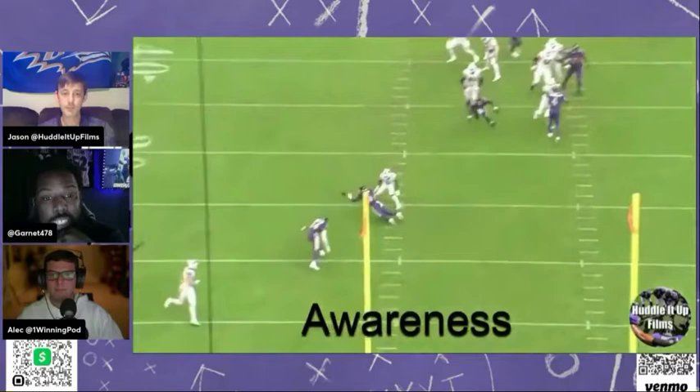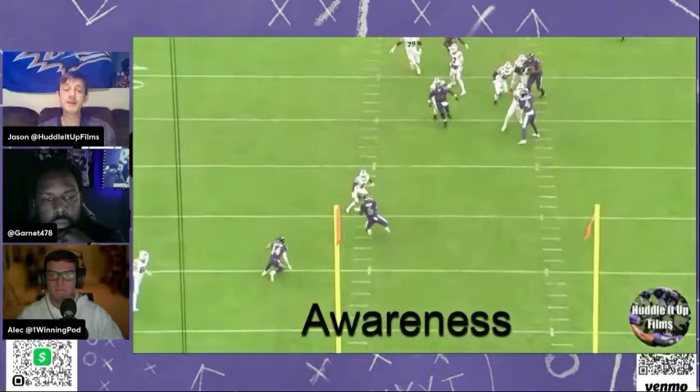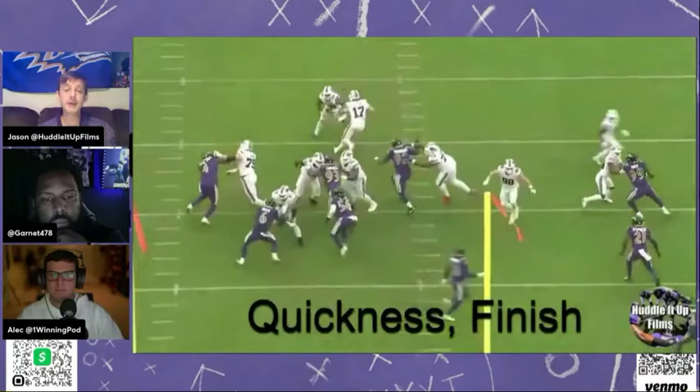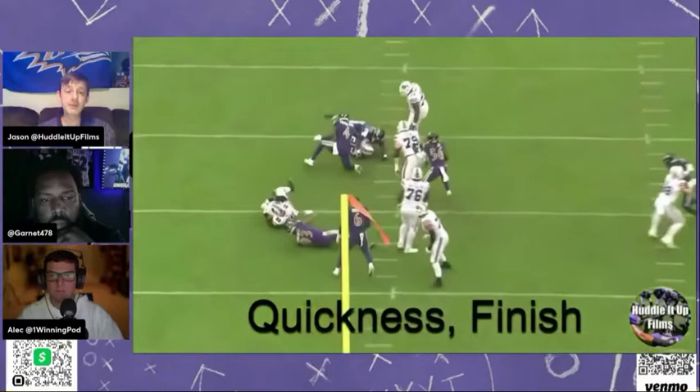On this play, I love how he baits Josh Allen. He's not sticking his hand up right away — it's almost like, 'I see you... bam.' The timing, the awareness, eyes are always good. That could have been a huge play for the Ravens defense. Quickness and finish on this one — the left tackle cannot touch him, cannot reach him. Not just the quickness, but the finish — being able to finish the running back. Matabike doesn't lose himself and is able to finish that play off.